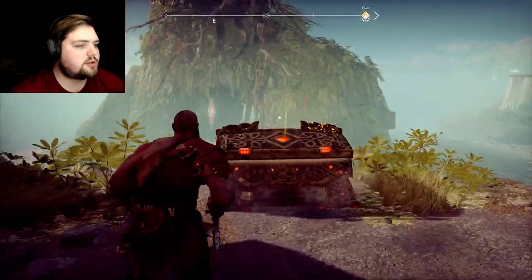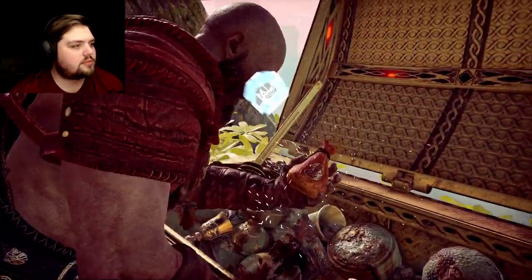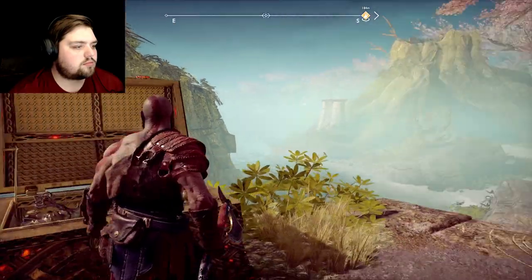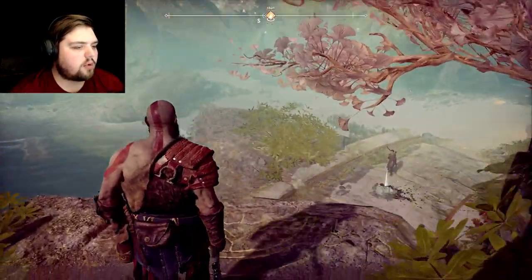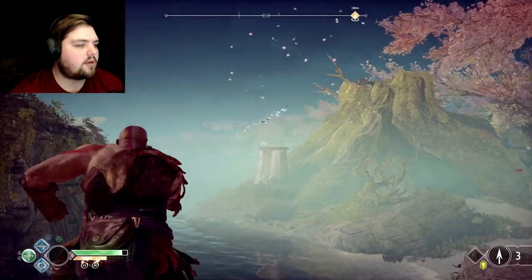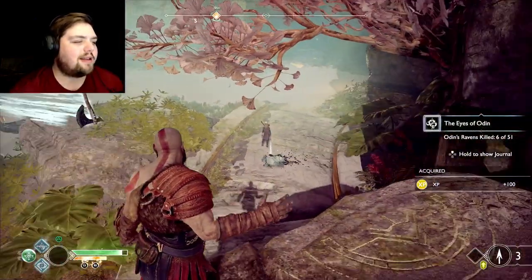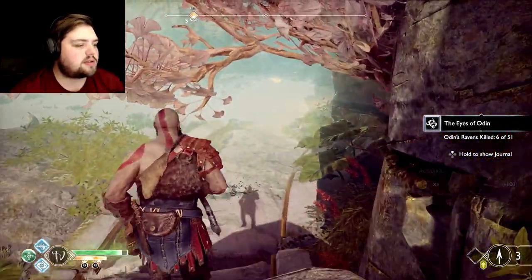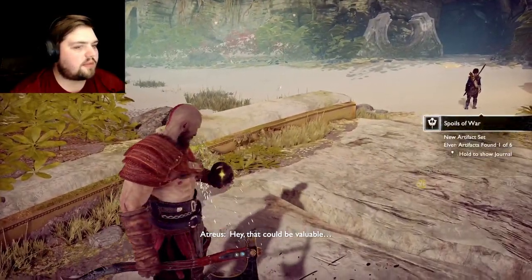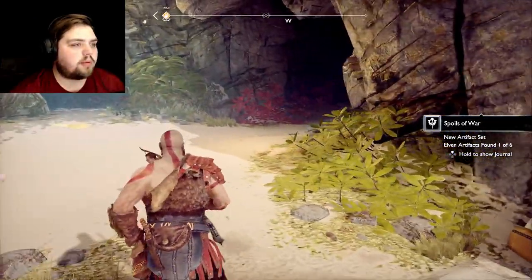Treasure! Alright boy, just take it easy. I hear a raven — can we make that from here? Oh yeah, we can! We the best I ever was. That could be valuable — elven artifacts! Yes, you're right, they probably are quite valuable.